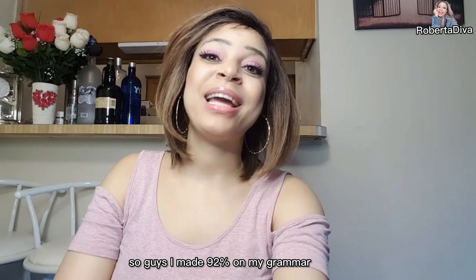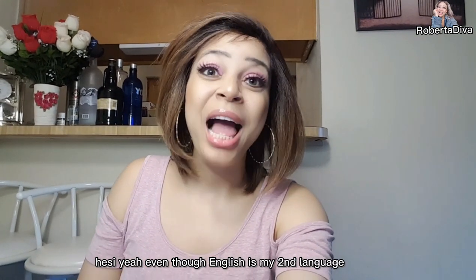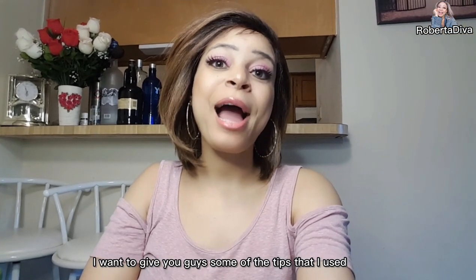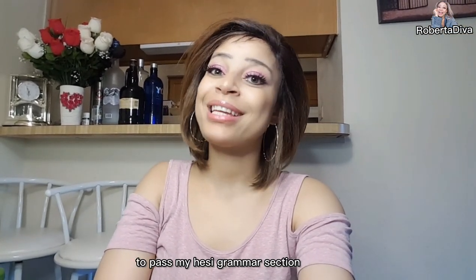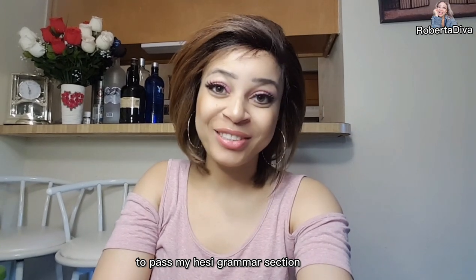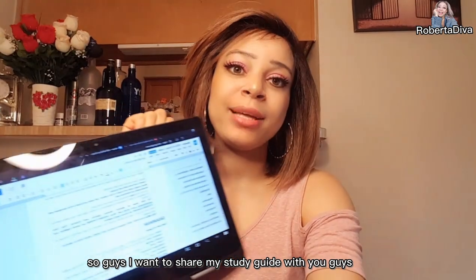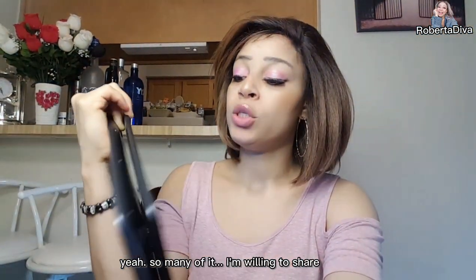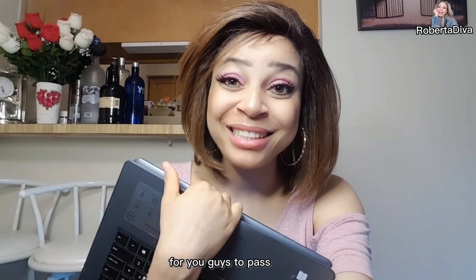I made 92% on my grammar HESI, even though English is my second language, but I think I'm doing pretty good. Today I want to give you guys some of the tips I used to pass my HESI grammar section. It's pretty easy, don't worry. I want to share my study guide with you guys — it includes all the classes for the HESI exams, so many of them.